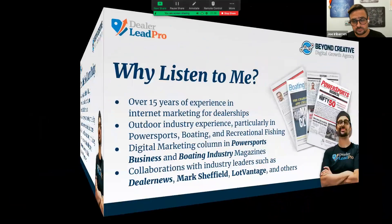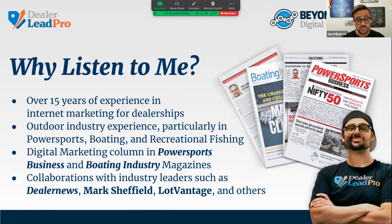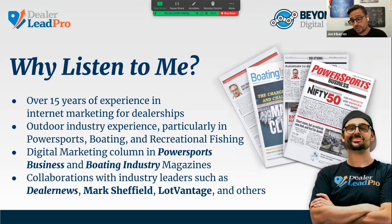We like to help dealers sell fun and adventure. So why listen to me? I extremely value your time. Here are the boring bullet points: I've got over 15 years of experience in internet marketing, particularly for dealerships. I came from the automotive world — I was actually selling Mini Coopers and similar cars on eBay back in 2005 when people were amazed by that. I have big experience in the outdoor industry, particularly in power sports, boating, and recreational fishing. You may have come across my column in Powersports Business and Boating Industry on digital marketing, and I've done collaborations with industry leaders such as Dealer News, Mark Shield, and Law Advantage, among others.